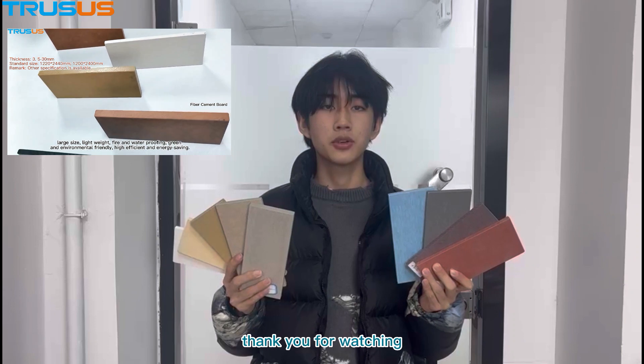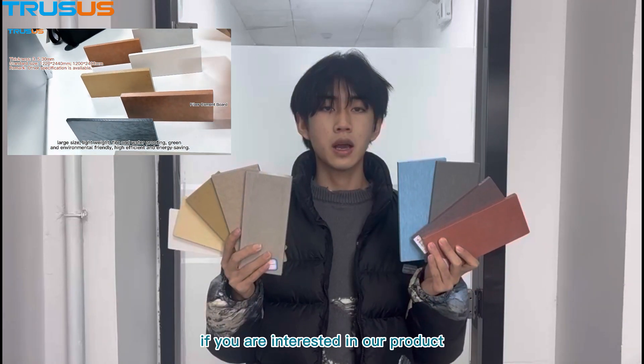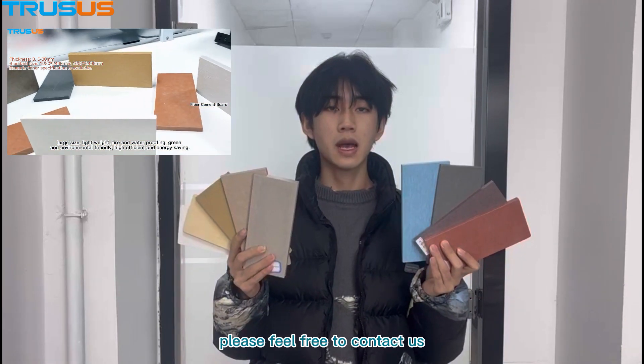Today's introduction is ending. Thank you for watching. If you are interested in our product, please feel free to contact us. See you next time. Bye.